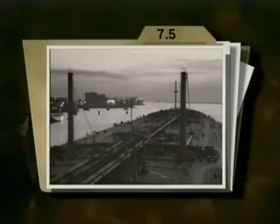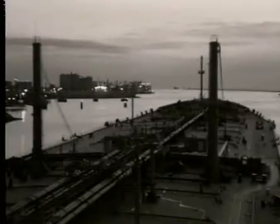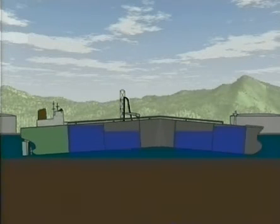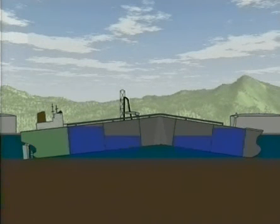The hull girder of an oil tanker collapsed during discharging operations at an oil terminal. The vessel didn't break in two, but the foreship and aft ship rested on the bottom, causing a minor oil spill at the terminal.